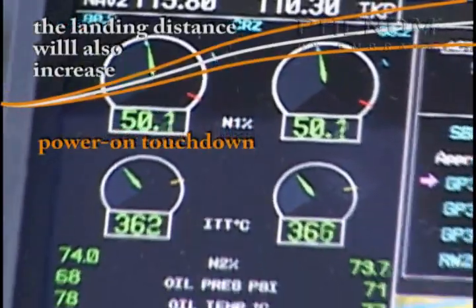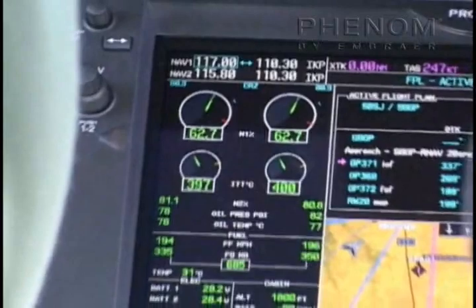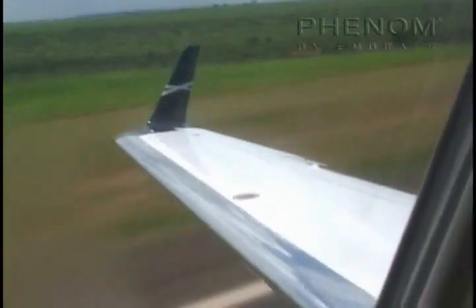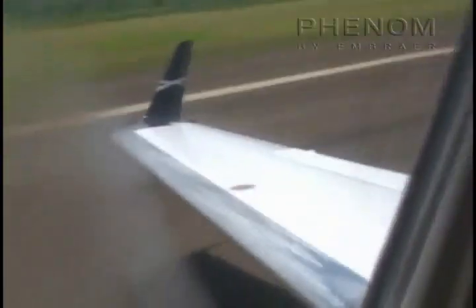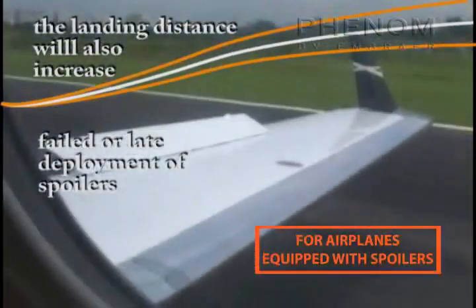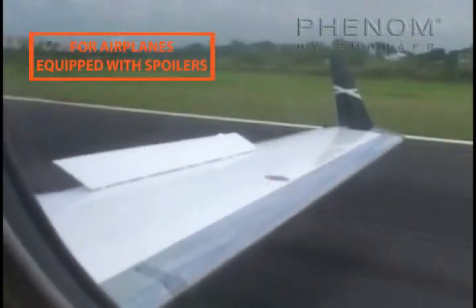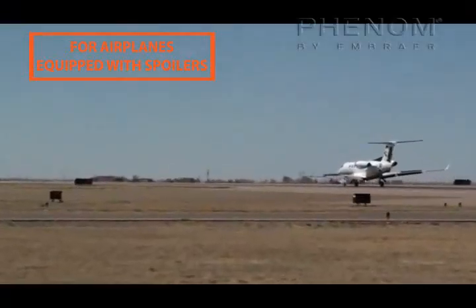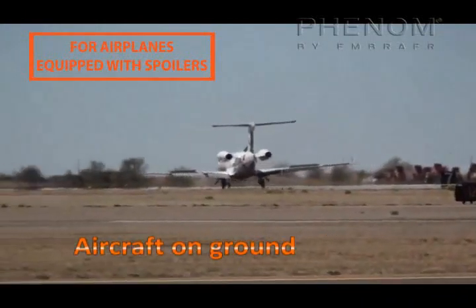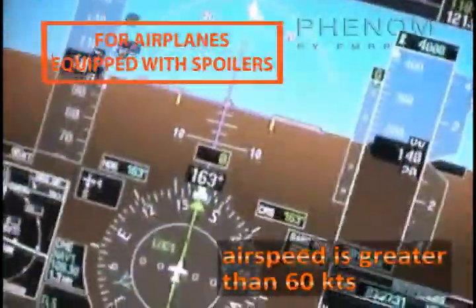Power on touchdown: Landing distances published in the AFM are predicated on the use of idle thrust. There is no allowance for forward thrust. Touchdown with power on may prevent ground spoiler deployment. Regarding failed or late deployment of spoilers: the aircraft cannot be dispatched with failed spoilers. They should be working properly to reproduce the certified landing distance. The spoilers open on the ground automatically when the aircraft is on the ground, both thrust lever angles are lower than 25 degrees, and airspeed is greater than 60 knots.